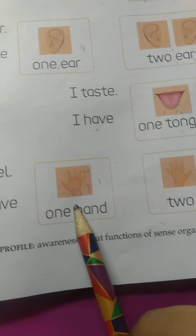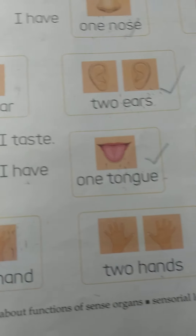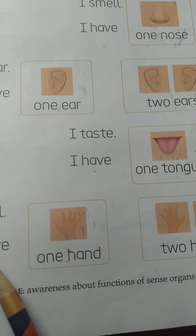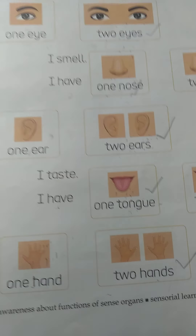Now, I have one hand or I have two hands? Count your hands. Yes, we have two hands. So we take this box.